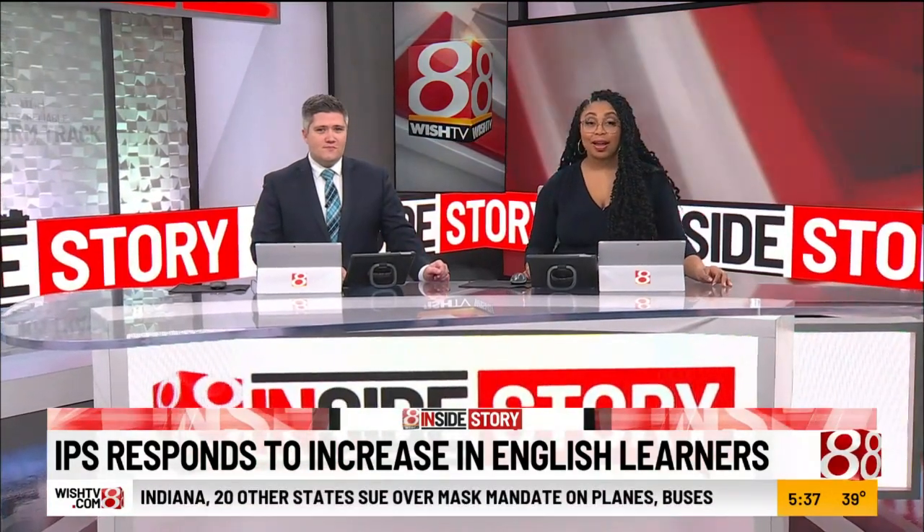Indianapolis Public Schools is seeing a rise in its English language learner student population, and some schools are working to meet their specific needs. This week, we're taking a closer look at dual language education and how teachers are taking steps to help these students become successful.